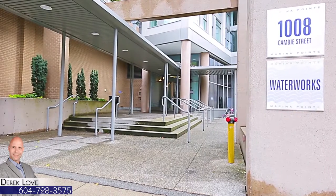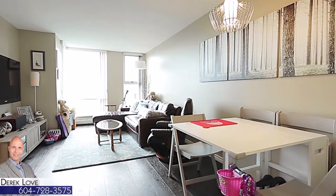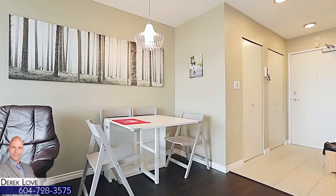Unit 3005 features a modern, open-concept living space, starting in the dining room, for entertaining friends on the weekend.